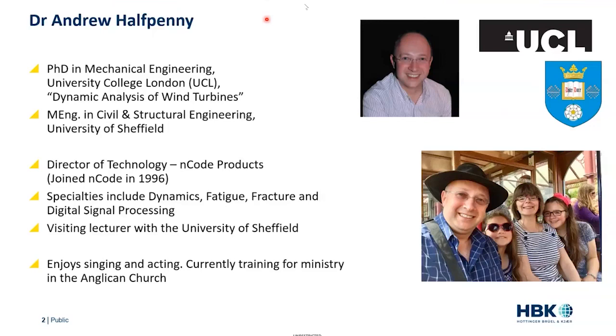In addition to working with HBK, Andrew is also a visiting lecturer on structural dynamics and structural health monitoring with the University of Sheffield. Andrew, it's all yours.